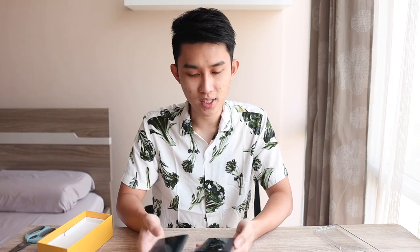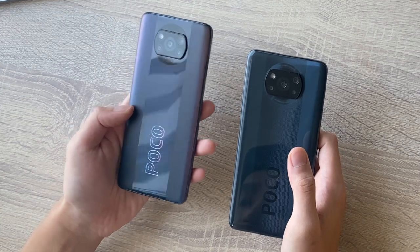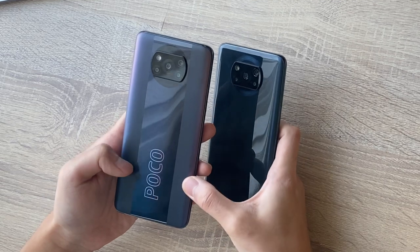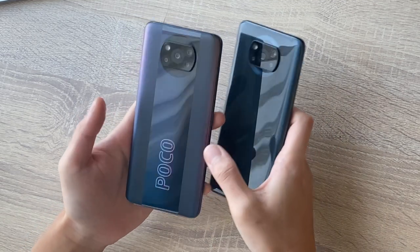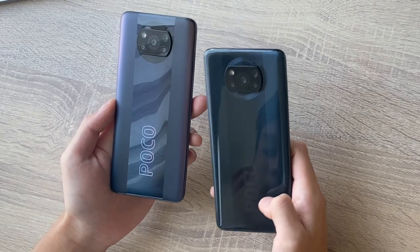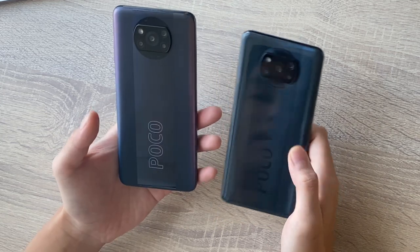On pictures they look very, very similar, but turns out there are some subtle changes. The color options are different, and the finishing is also different. The Pro version has a matte finish on the sides and glossy in the center with a color gradient going throughout the entire back. Whereas on the normal version, it's a monotonic blue and black, basic design with all-glossy plastic back.